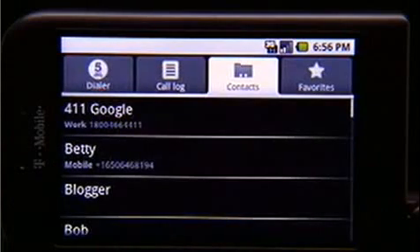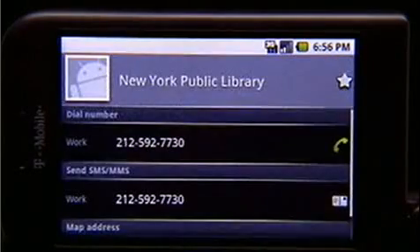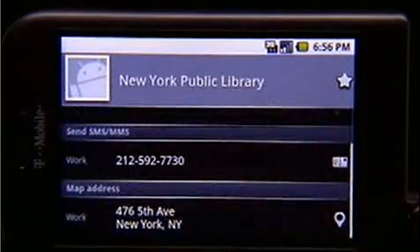Type a few letters and up comes your contact. And if you have an address, just click and there it is on the map.